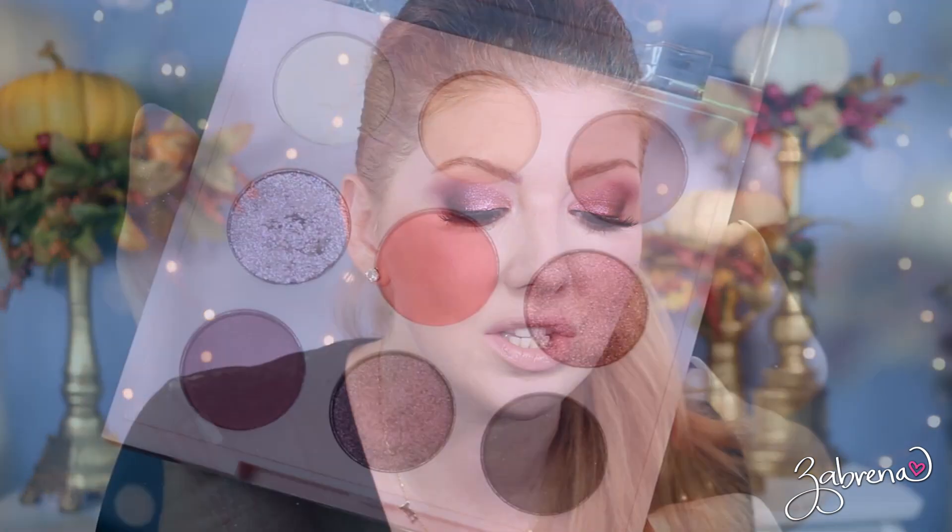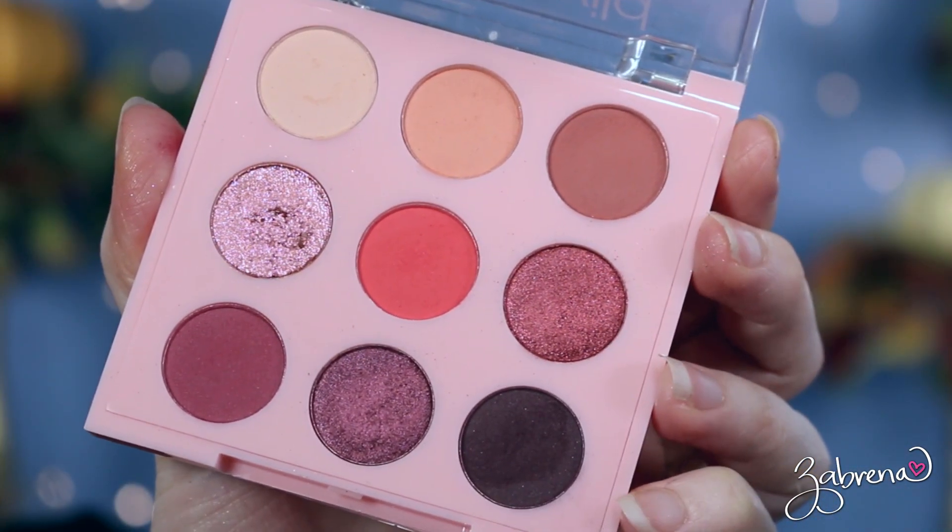This is one of the palettes I'd already used before making this video, and I really liked the first look I created with it — I just didn't record it. But this is a palette I could see myself using a lot more in the future. It is great. The last palette is the one I'm wearing on my eyes today — it's called My Cherry Amour.